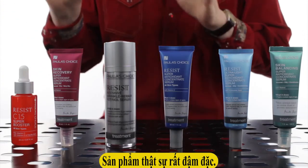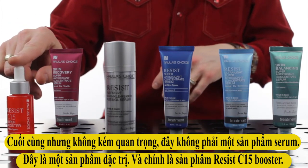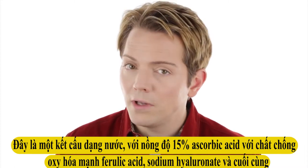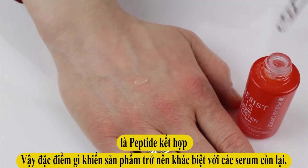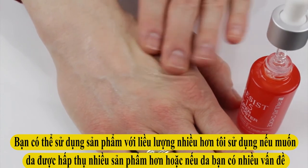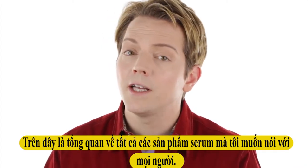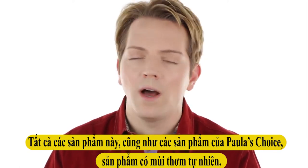Last but not least, this isn't technically a serum — it's a booster treatment: the Resist C15 Booster. This is a water-based vitamin C treatment with 15% ascorbic acid along with the potent antioxidant ferulic acid, sodium hyaluronate, and a peptide blend. What this will do is supercharge any of these serums to make them work even better. You can also rotate it in when you want to give your skin more of a pick-me-up, or if you have stubborn imperfections — particularly brown spots or red marks from acne — that you really want to target.